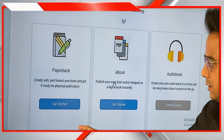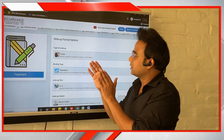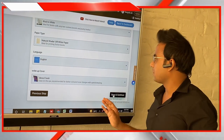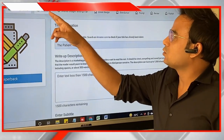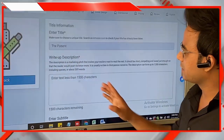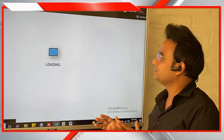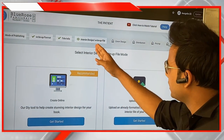If you want a print version, click on Paperback. The system will then ask you to enter the book specifications. Select all the required options, then click Save and Continue. This will take you to the Title Info section where you enter the book title, book description, and select the right category, then move on to the next part.